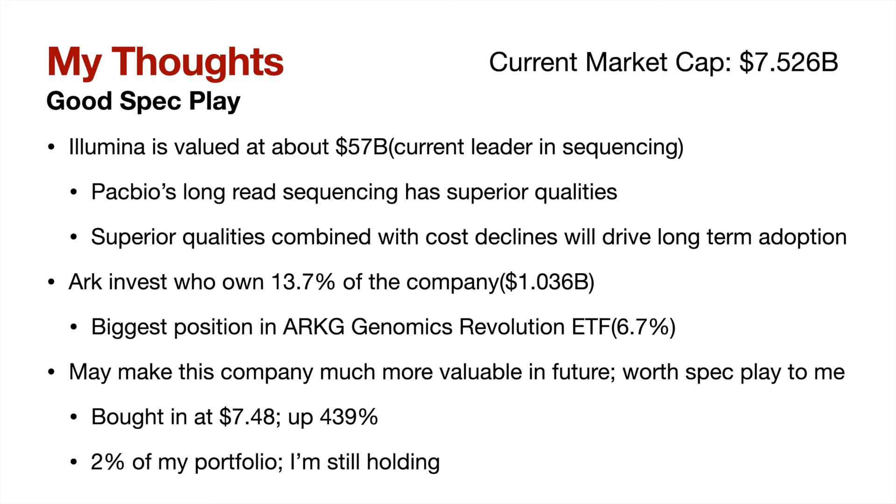Moving on to ARK Invest, they own a little more than $1 billion in PacBio stock, or about 13% of the company, between the ARK Innovation ETF and the ARK Genomics ETF. PacBio is even the largest position in the ARK Genomics ETF, so ARK clearly believes in the stock a lot.